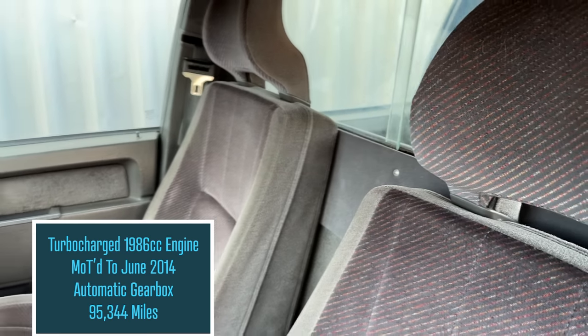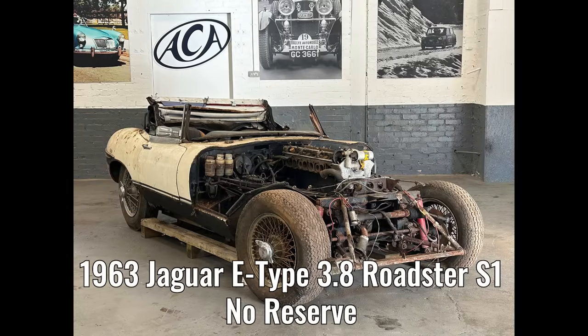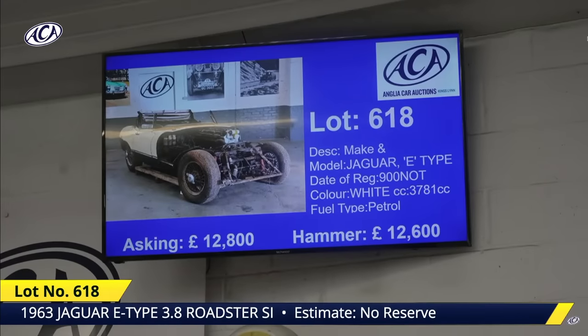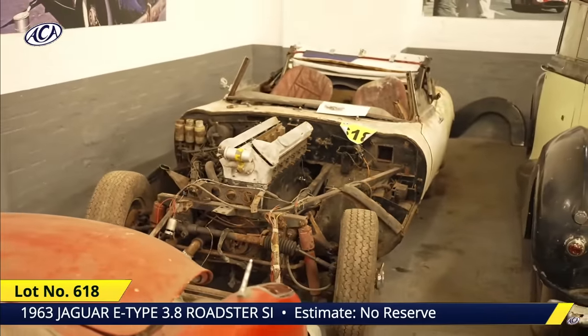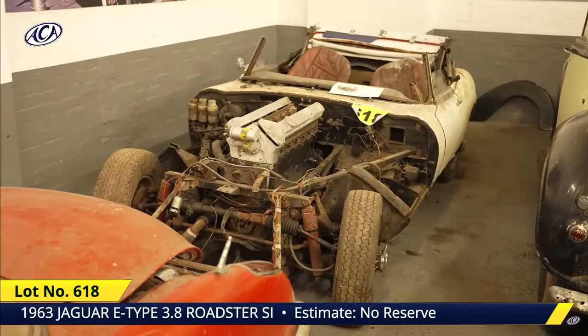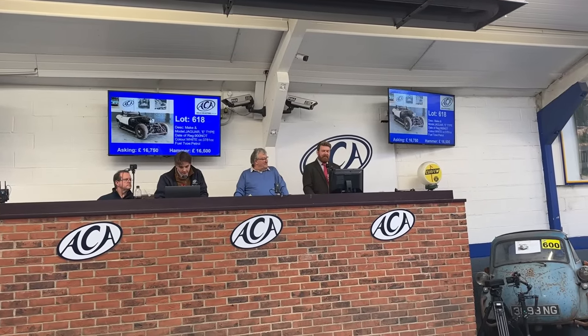We were watching the barn finds go through on the screens and all of a sudden I noticed the Series 1 Jaguar E-Type from the Scottish collection went mad, so I just had to grab the camera quickly. Lot 618 — the E-Type Jaguar project, 1963. We've got telephone bid interest all over the place and we're straight in online.